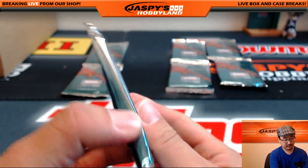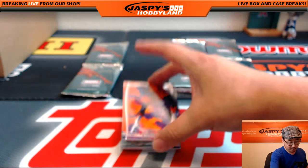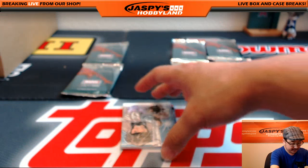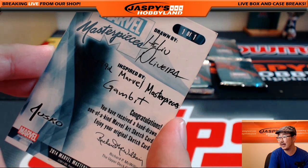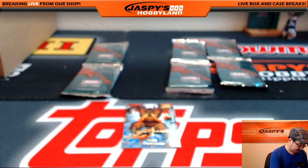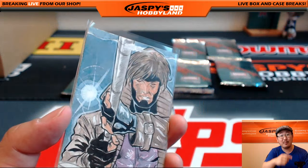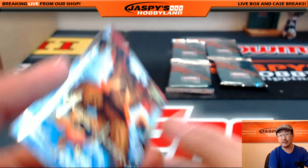Pack five. Pack five is one of my favorite X-Men characters, Nightcrawler, 426 out of 1499. Nice. And the sketch card is coming up — nice one, Gary. Sketch card — there it is. It's Gambit! Nice sketch card by Helio Oliveira. Nice Gambit sketch card. I like Gambit, one of my favorite X-Men. Nice one of one, Gary. All aboard the Big Hit Express, woo-hoo!